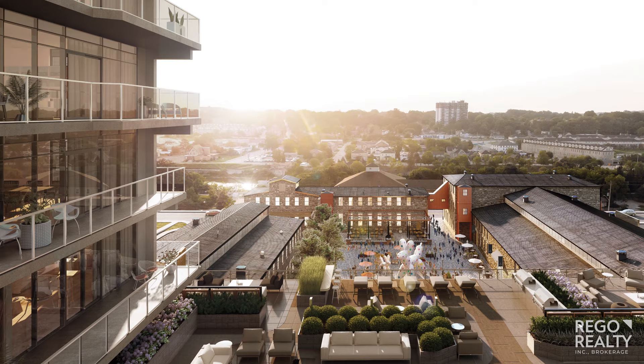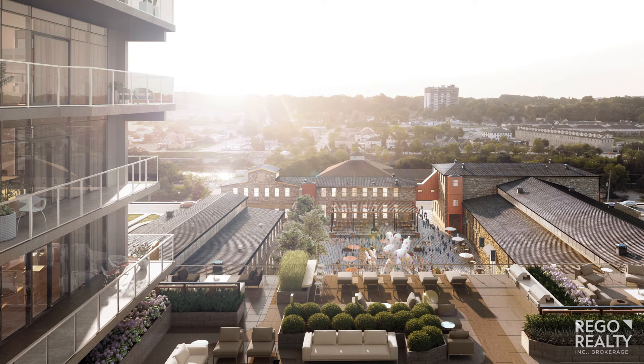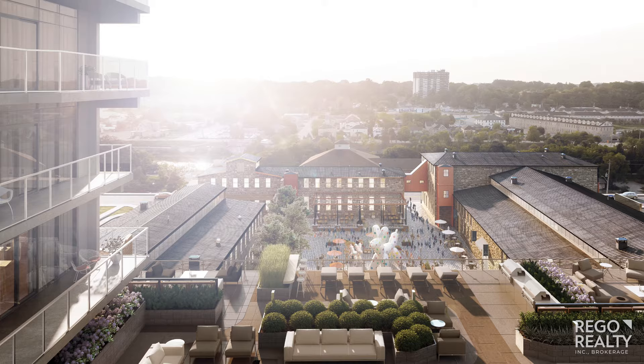In Tower 2, you can find a large landscaped outdoor terrace featuring mature trees, plants, flowers, walking trails, a trellis, lots of seating, a grass berm, fire pits, TVs, and a whole lot more — all in over 35,000 square feet.